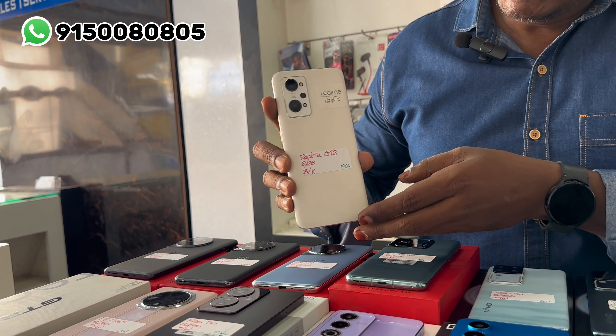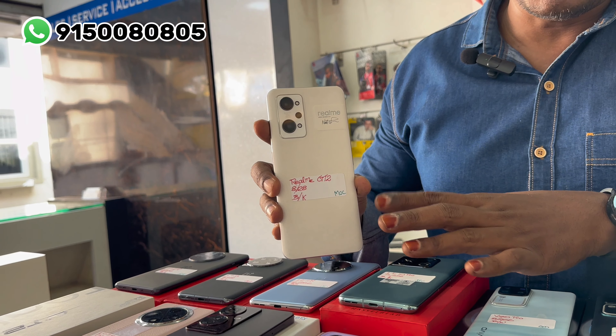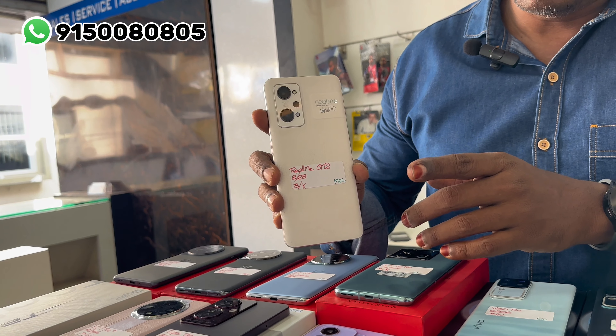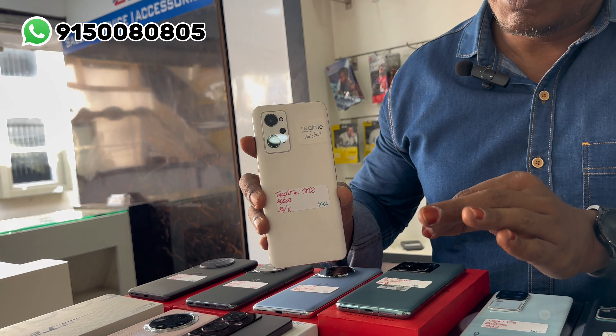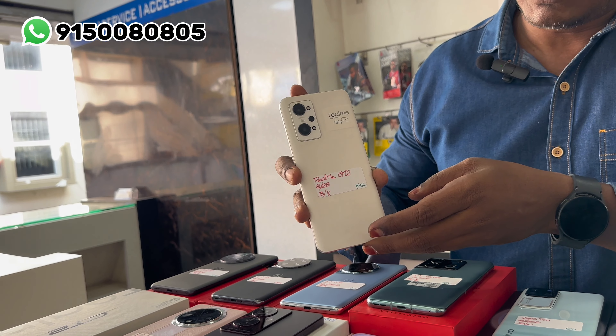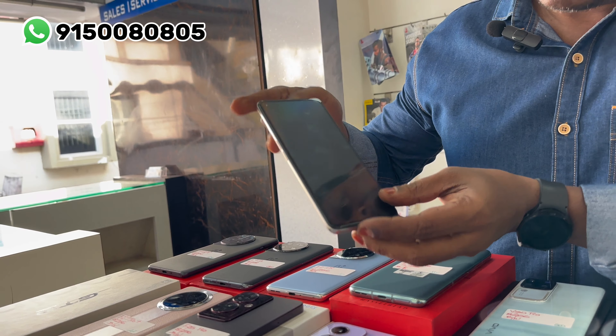Realme GT2 — this is the 100% gaming edition. This product is clean and boxed. 8GB RAM, 128GB internal memory. This is the 17,500 rupees boxed kit, brand new condition.